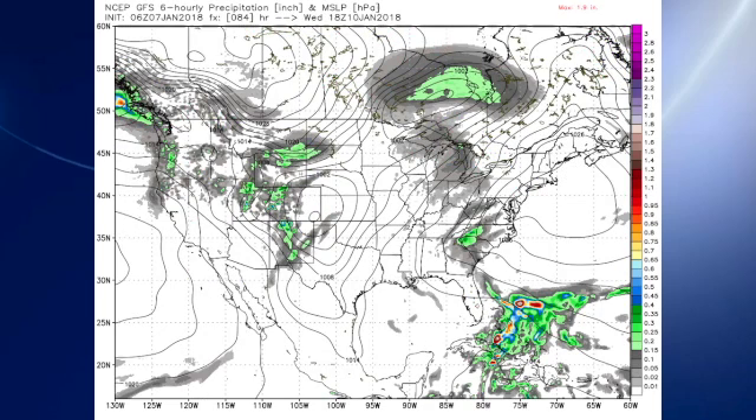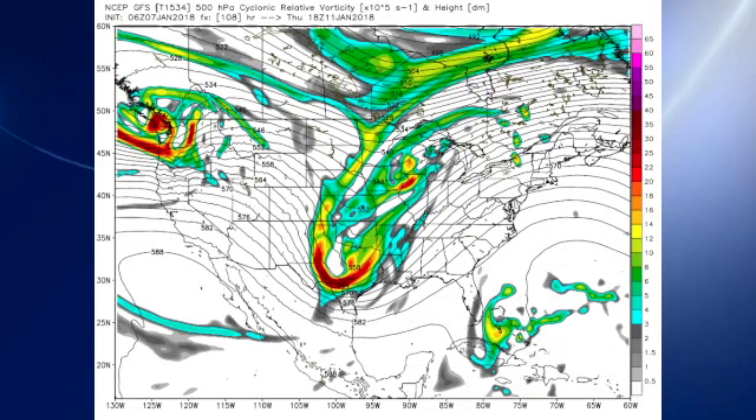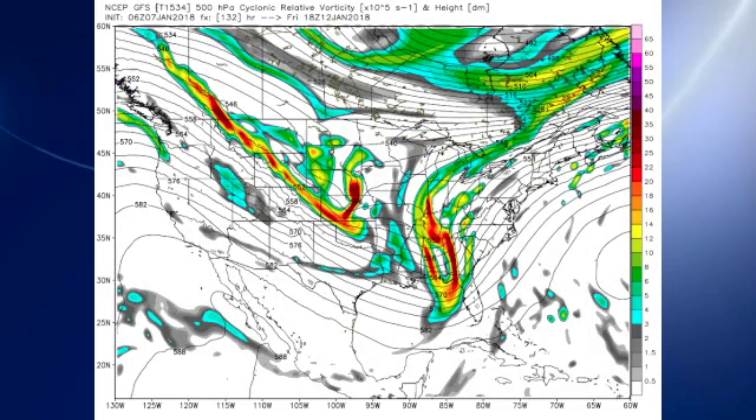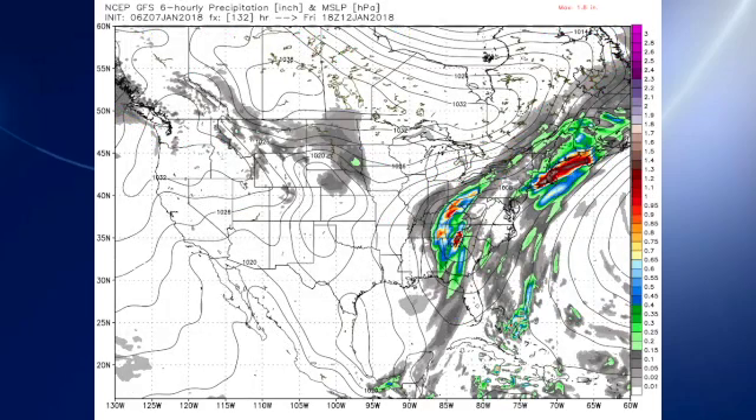We stay dry on Wednesday. We still see the development of a surface low over southeast Colorado. The upper-air system begins to weaken as it comes out — it's no longer a closed low, but an open trough as it moves out into northeast Texas. At the surface, we see the surface low move up into the Great Lakes with a cold front trailing down into eastern Texas.